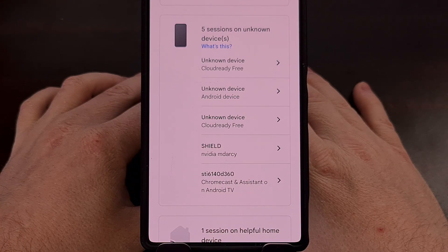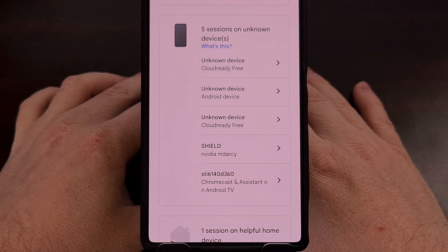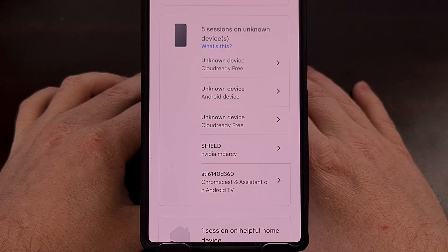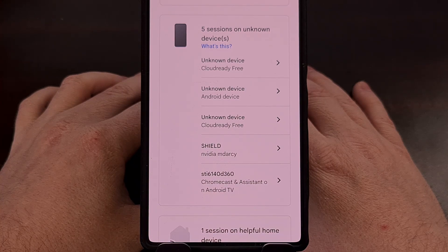Do you know if a hacker is logged into your Google account? I want you to really think about it. If you don't 100% know the answer to this, I can show you a quick way to find out. This process takes less than five taps or clicks to check, so it can be done on the desktop or a mobile device, and it can go a long way to giving you peace of mind, even if you already have two-factor authentication enabled.